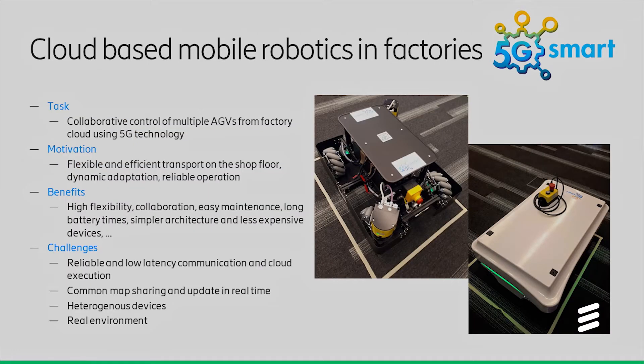As you may know, transportation is a very essential part of production. Efficient transport of material is important because any outage in that service can have a direct impact on productivity. In modern factories, AGVs are doing the transportation and these devices have the complete control stack on the device. Moving intelligence from the device up to the cloud can increase flexibility and programmability by a large extent.